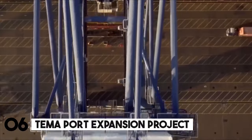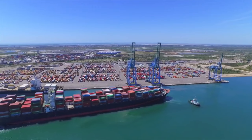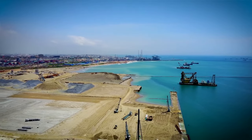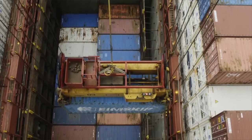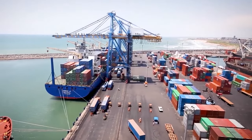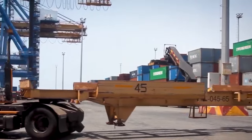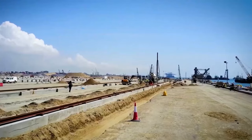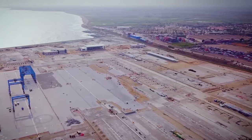Number 6: The Tema Port Expansion Project. Ghana's principal port at Tema is overflowing as a result of the country's expanding economy and surge in foreign trade. The Tema Port Expansion Project aims to greatly expand Ghana's marine capabilities with massive new container ports across the waterfront. The harbor is also being dredged to allow even the largest cargo ships to pass through with ease, maintaining Ghana's commerce engine and drawing in more foreign investment.